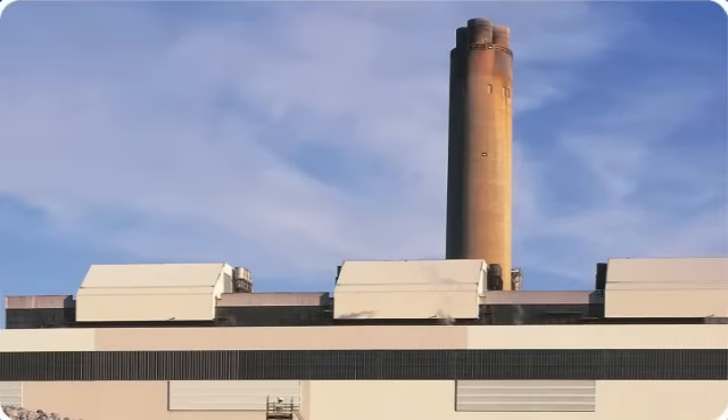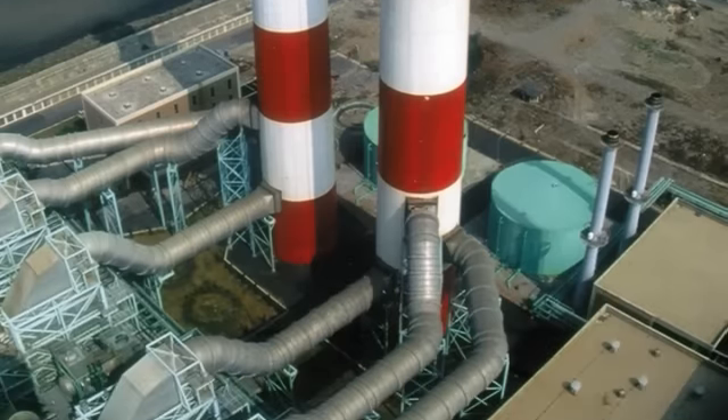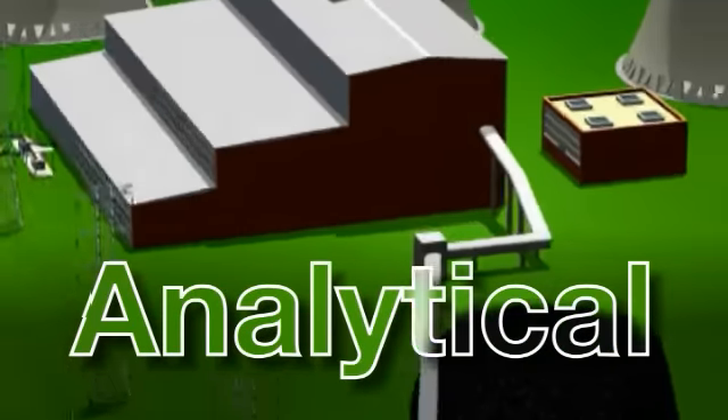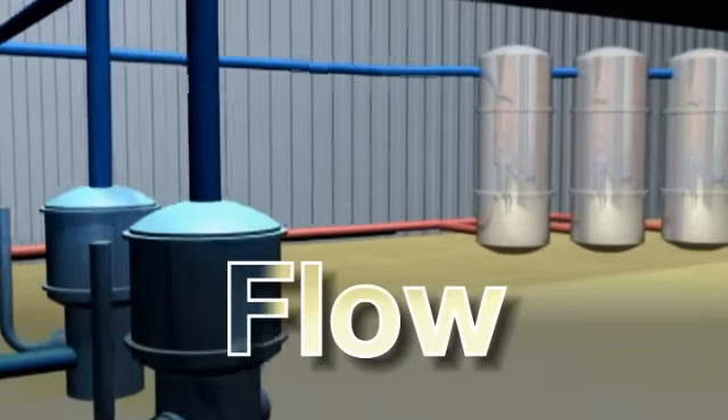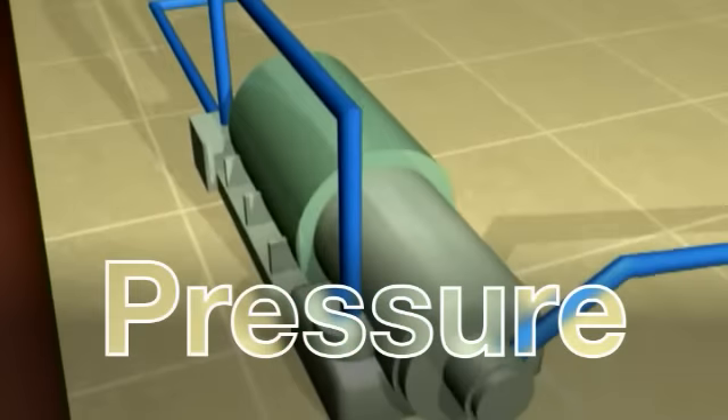ABB has more expertise in power generation applications globally than any other supplier. Based on this experience, we have refined and developed the performance of our instrumentation products to ensure you get a solution that meets your precise requirements every time.